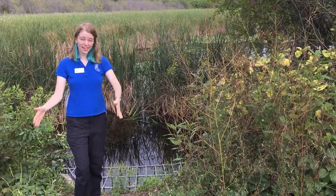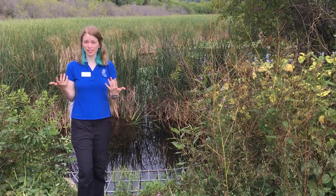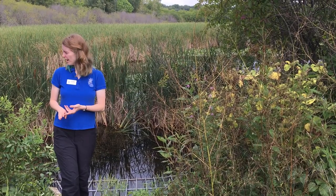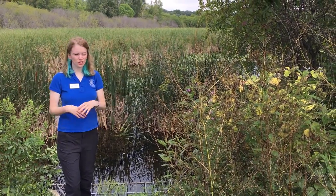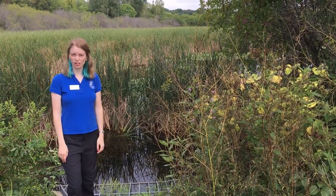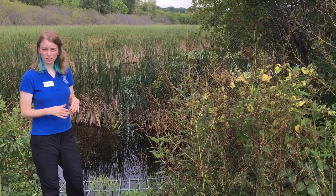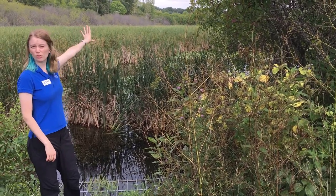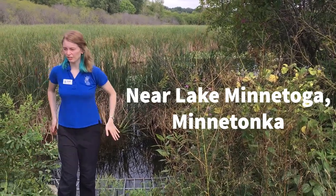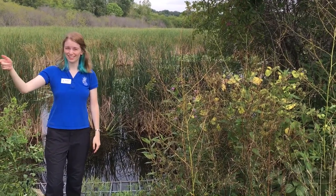So here we are at the second headwaters of Nine Mile Creek, and this one looks a lot different from our last headwaters. We've got more trees, more grass and plants, so this is a little bit of a healthier watershed for our creek. This branch — the south branch — comes out of Minnetoga Lake, which is just up this way. And then eventually it'll flow down through Eden Prairie and Bryant Lake, which is where we're headed next.